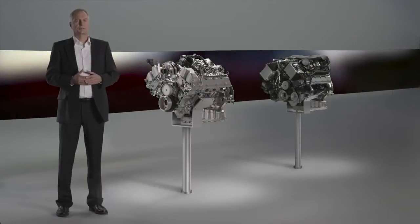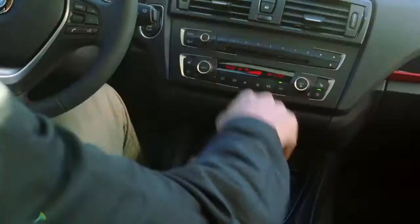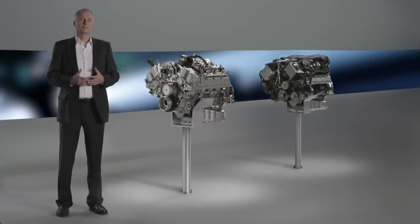We can optimally represent the power and consumption across our entire range of models. In the low range segment, we're able to focus primarily on consumption while maintaining BMW-typical road performance.